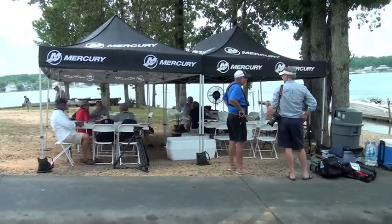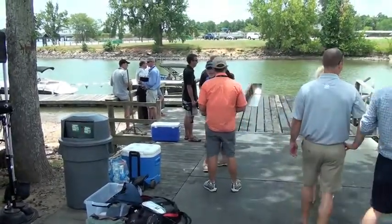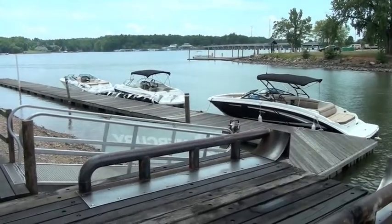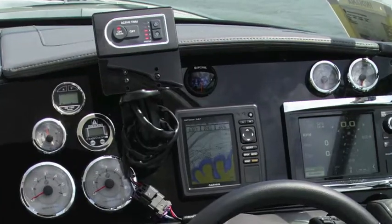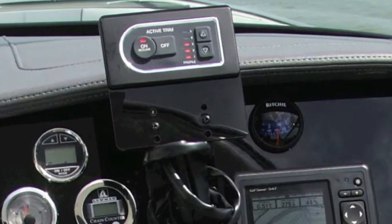Boating just became a little more user-friendly for owners of Mercury and MerCruiser engines. At a media event this summer in Charlotte, North Carolina, Mercury unveiled its new Active Trim technology, which automatically adjusts a vessel's trim based on both GPS and engine RPM.